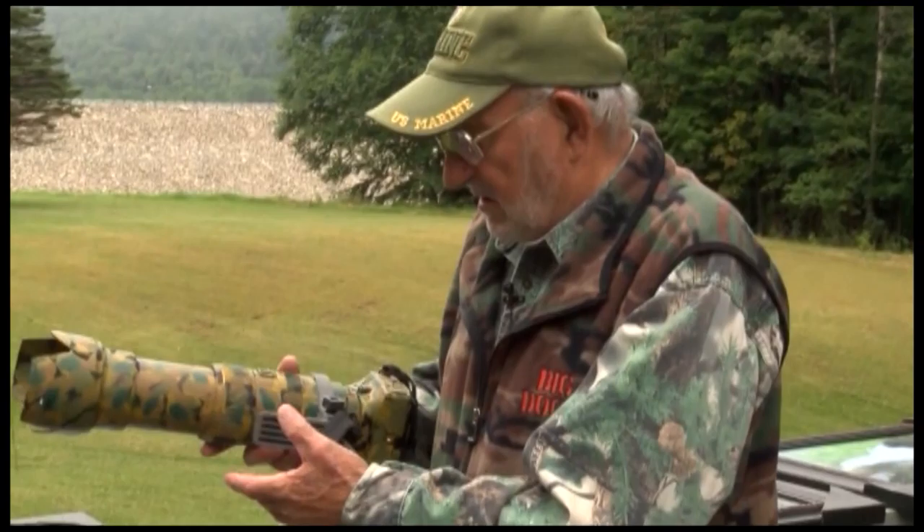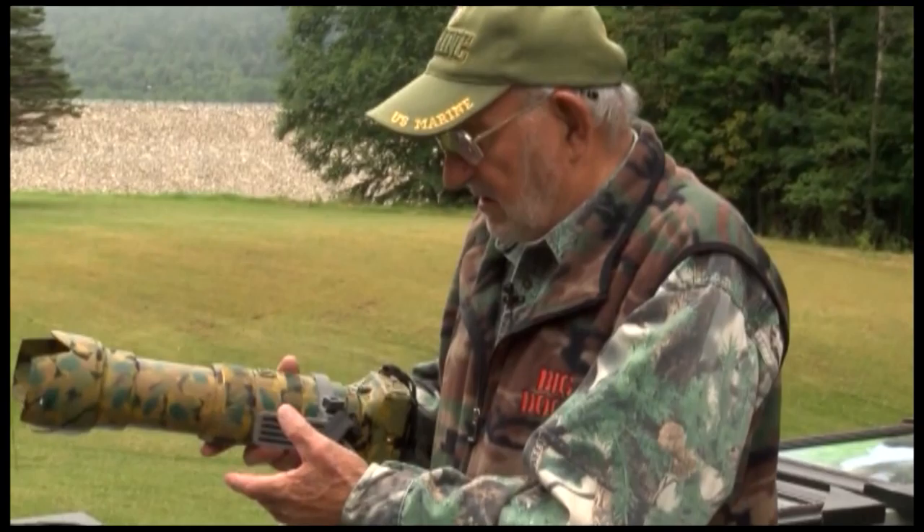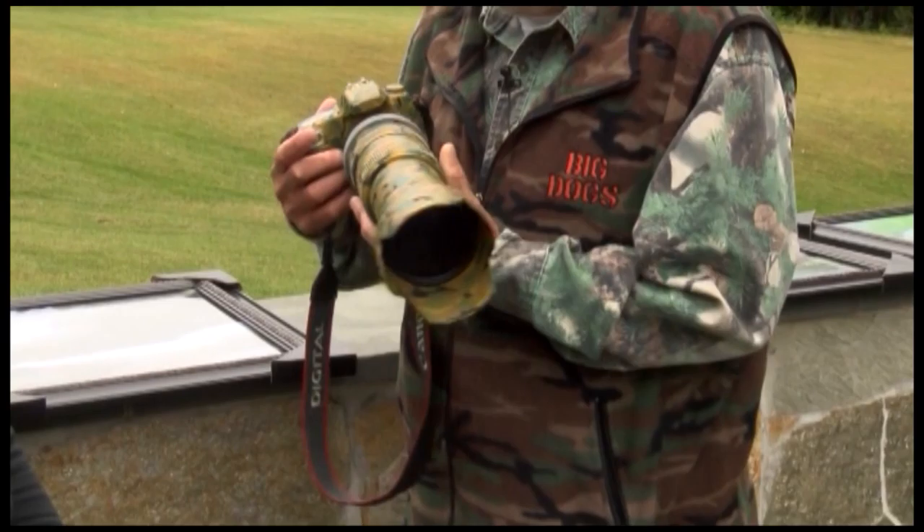Now what kind of camera did you start out with? I started with the old 35s, the old Kodachrome back in the 60s, and then with the new technology today I'm using these. That's the Sigma lens with a Canon camera, and it's all camo, as you can see. And it's customized.